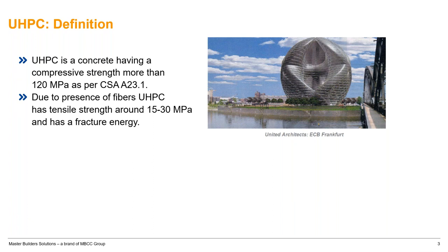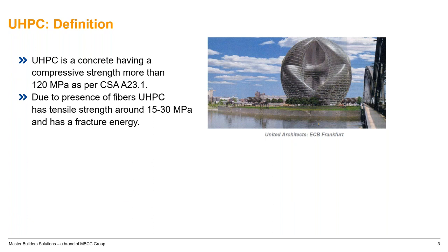That tensile strength combined with high compressive strength brings us high fracture energy and ductility, which we use for different engineering applications. The specialty of UHPC is a very low water-to-binder ratio of 0.2 or lower, which allows lower porosity and high durability because of finer particle packing. These kinds of concrete can survive through any kind of environmental exposure.